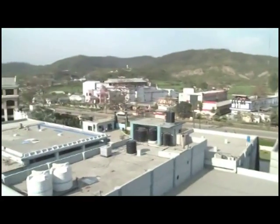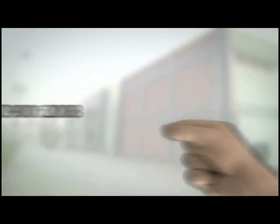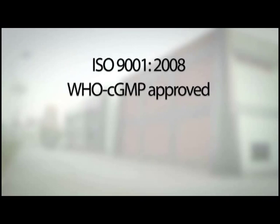The manufacturing facility is located at Bhadi, Himachal Pradesh, and holds the distinction of being accredited with a number of certifications including ISO 9001-2008, WHO CGMP approved, and UK MHRA.